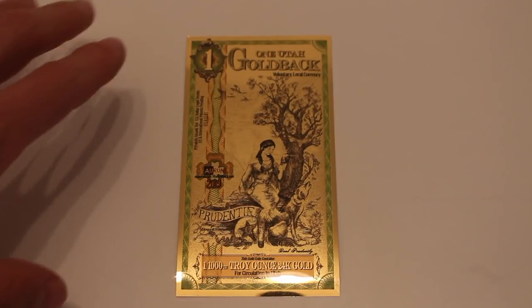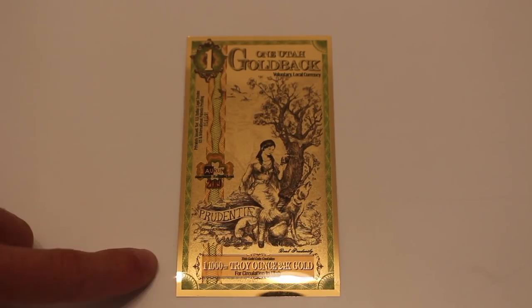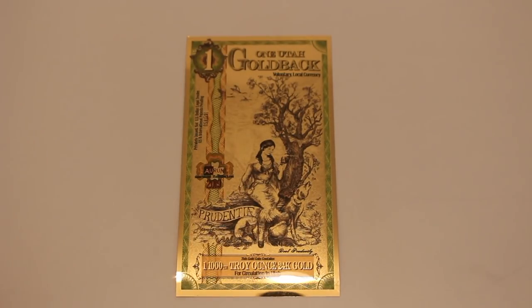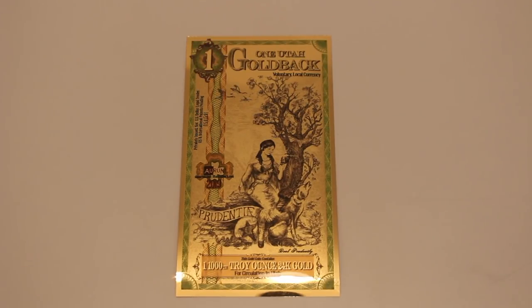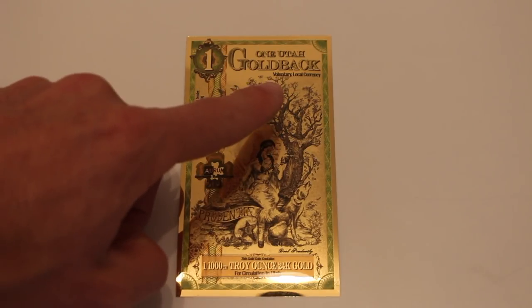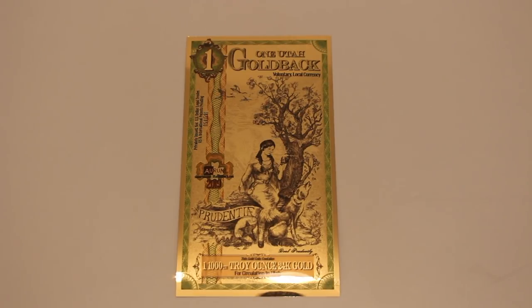So let's start with the 1 Goldback note. We have the denomination and the gold content as discussed, but there are a few other cool features. It says 'One Utah Goldback' and right below it, 'Voluntary Local Currency.' The idea is for this to be a really hyper-local currency that you can spend on real goods and services. The fact that it says Utah implies — and was confirmed when I spoke with the company — that there is an intention for this to be bigger than just Utah. Someday there will be a local Goldback currency for every state and even other countries outside the United States.